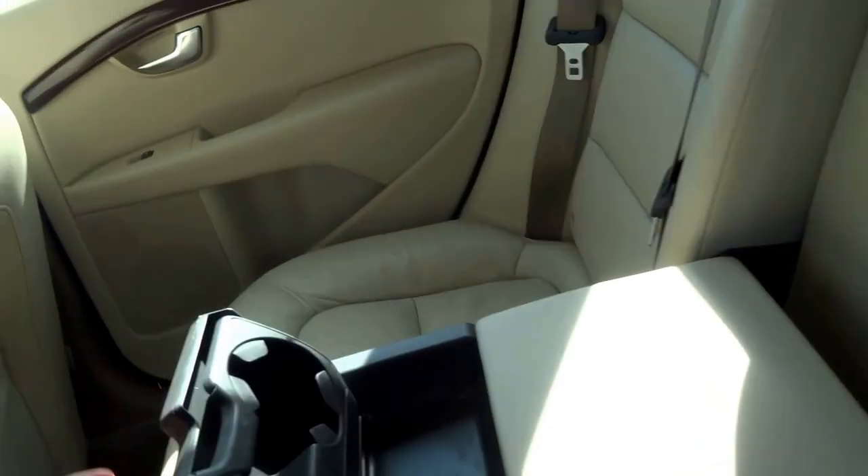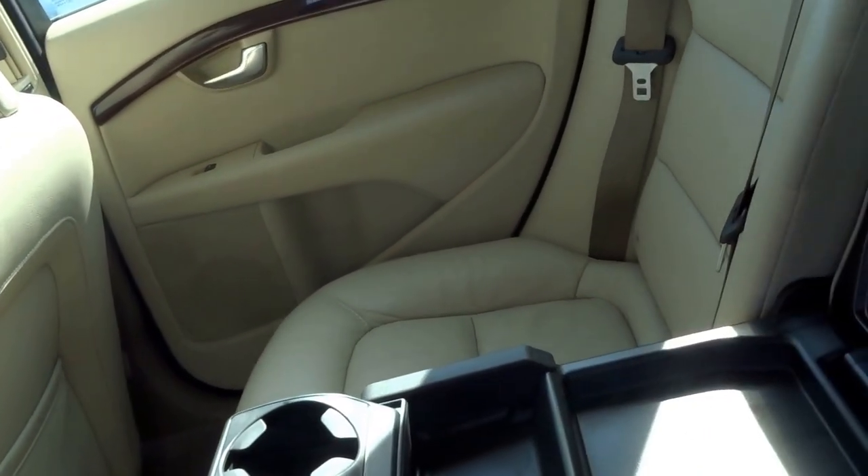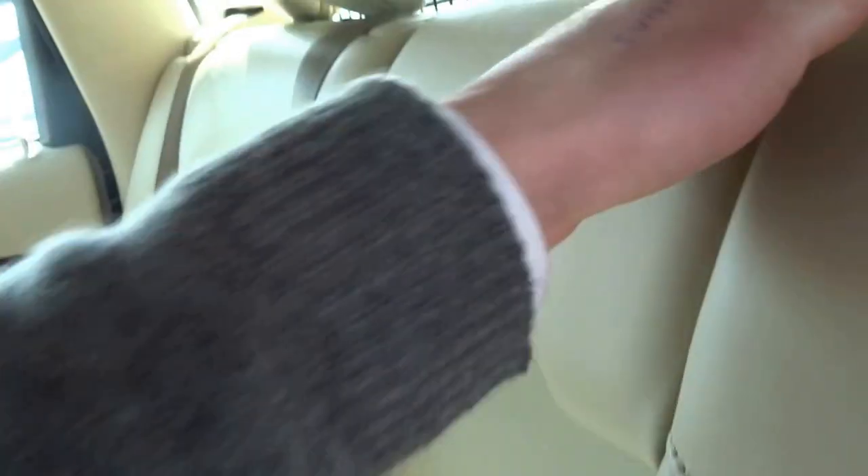In the middle, the middle seat doubles up as a central armrest and cup holder, there's some additional storage in there as well, and then the headrest is adjustable.